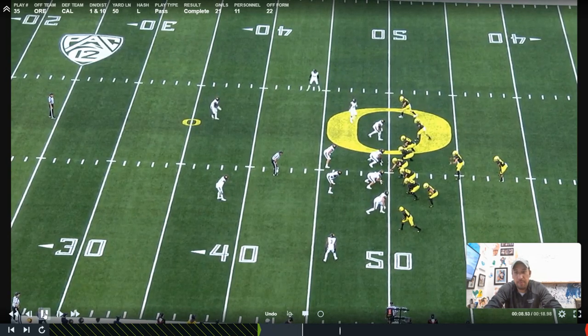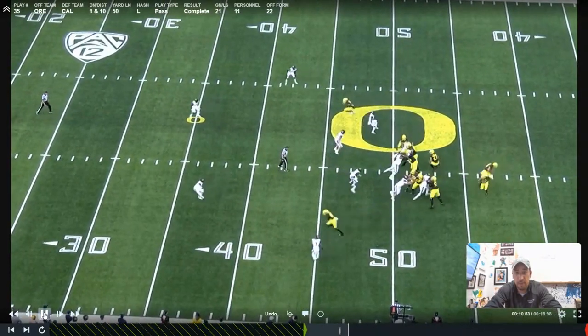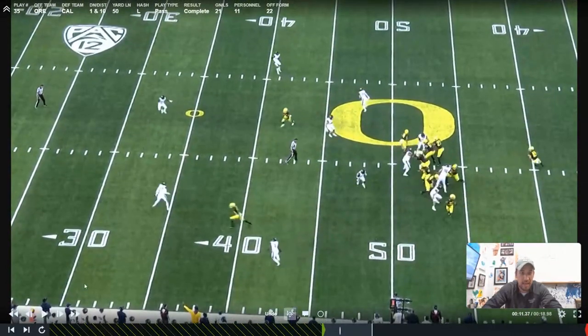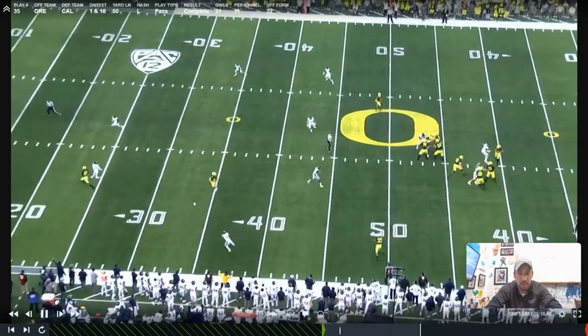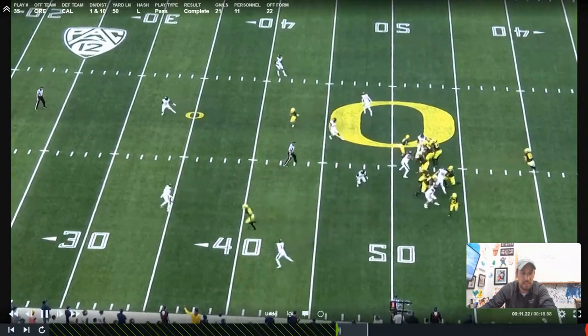Today I'm going to use Justin Herbert as an example of one of the most underappreciated skills that Herbert's really good at, which is layering throws into different levels of the field. They're running a deep over concept Yankee, where we've got a deep route coming from here and then an over coming from this side. Justin Herbert rips one in there — he knows he's going to throw to that deep over once the safety clears.